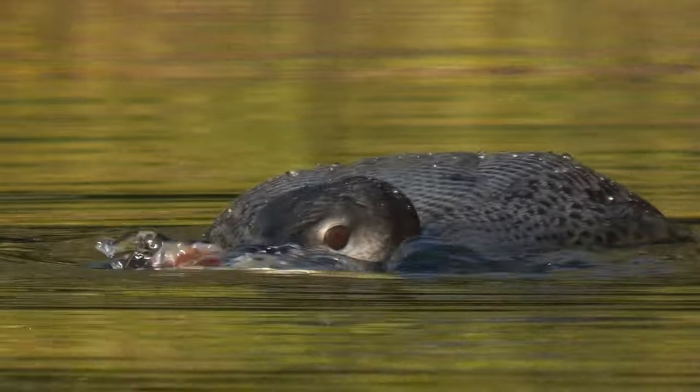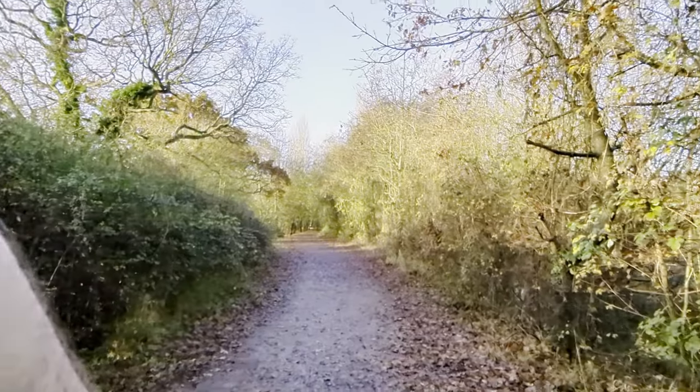Hi everyone. I'm here today at Great Notley Park in Essex, looking for a great northern diver that's been seen on the lake here. But first of all I've got to find the lake — it's somewhere down here.